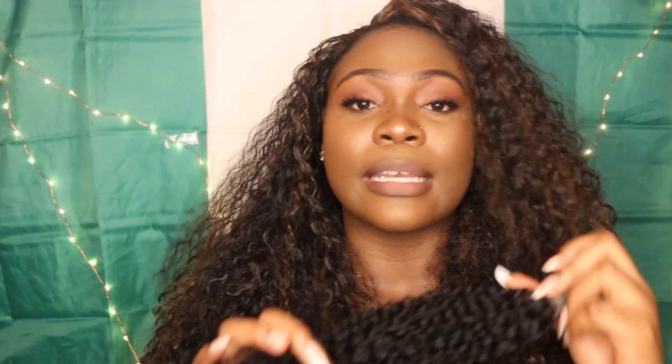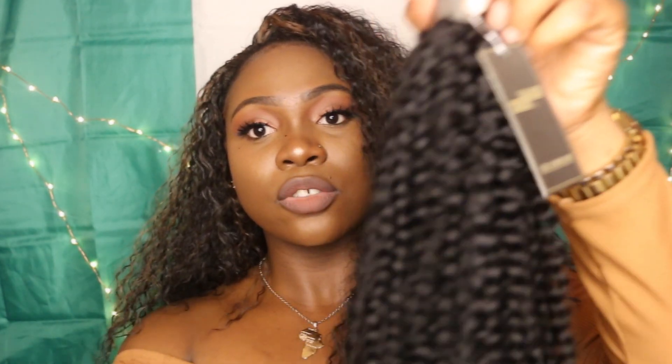I definitely think the hair will last me a long time. It's thick, it barely has any shedding, and I plan on bleaching it or dyeing it because it's 100% virgin hair, so you could do whatever you want with it. I'm running my fingers through it and I'm not really getting anything — just a little bit.